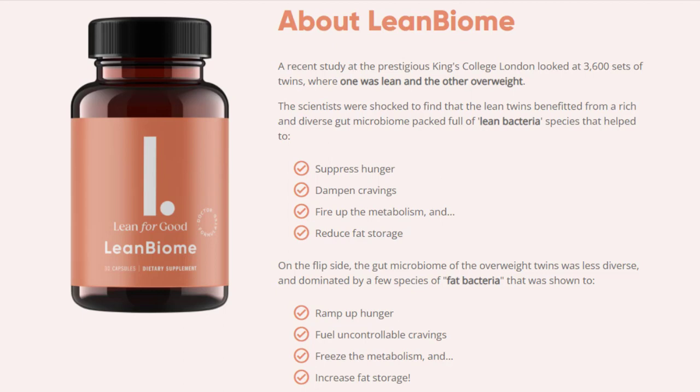There's something really important about this product that you need to know before buying it. You can actually test Lean Bioma for days, and if you don't see results or if you don't like it for any reason, they will give you your money back.